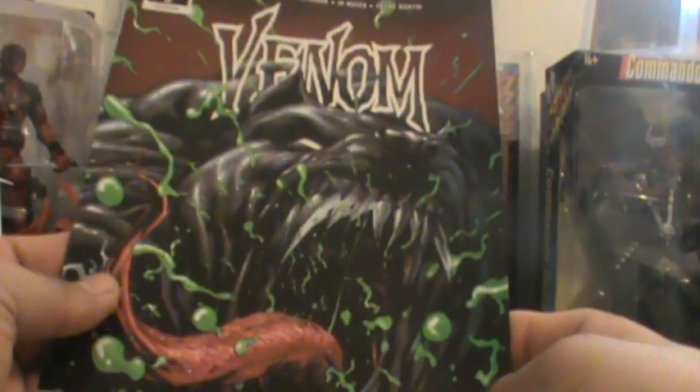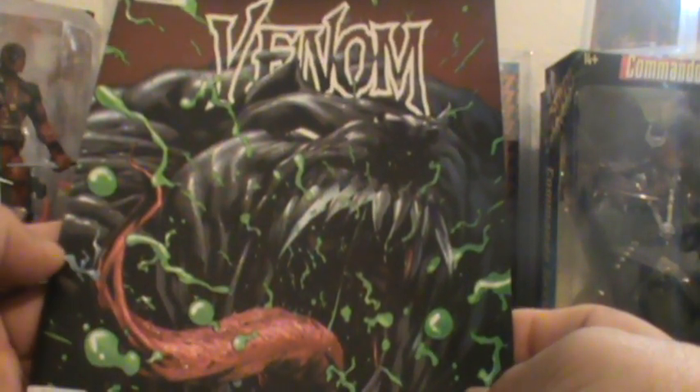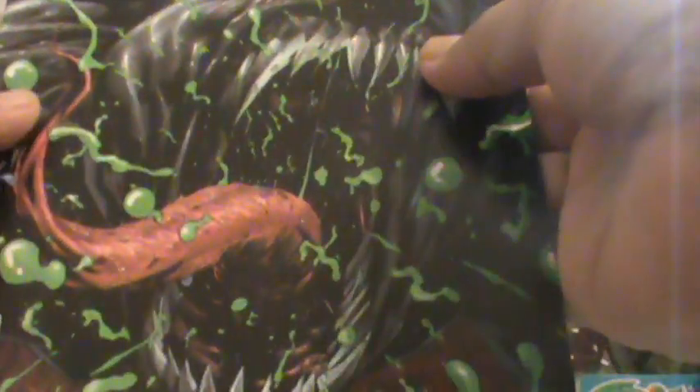Venom number nine came out today right here. Venom is starting to look like a dog — he's starting to look like a damn pit bull. Look at that: here's his face, here's his muzzle, and then there's his ear, like a little short ear — now they cut the pit bull, they snapped his ears. He doesn't look like Venom is supposed to look like, supposed to look like Spider-Man.